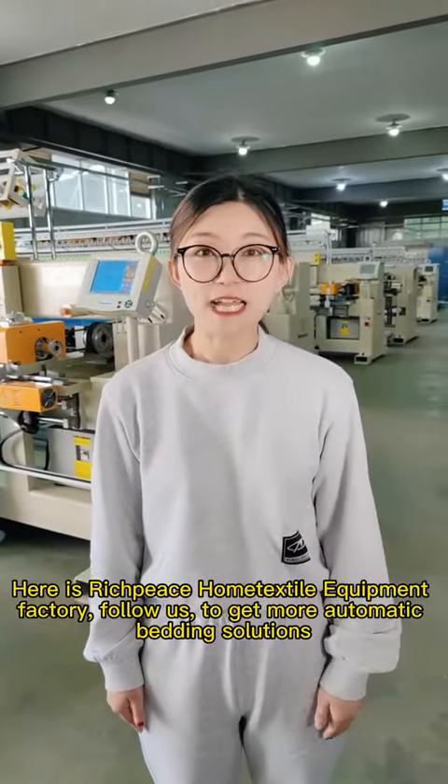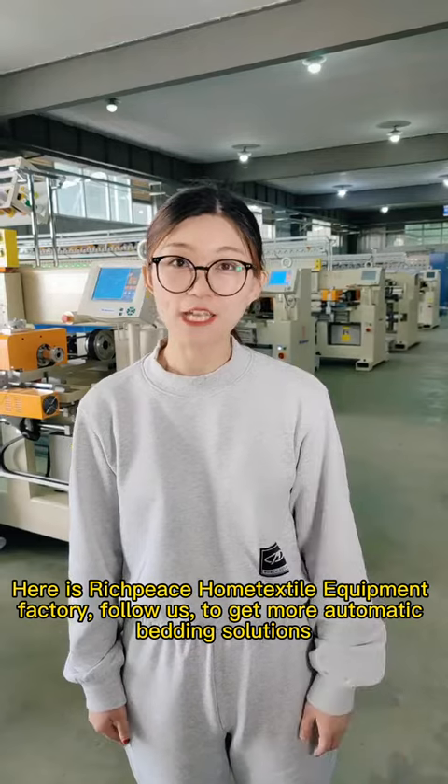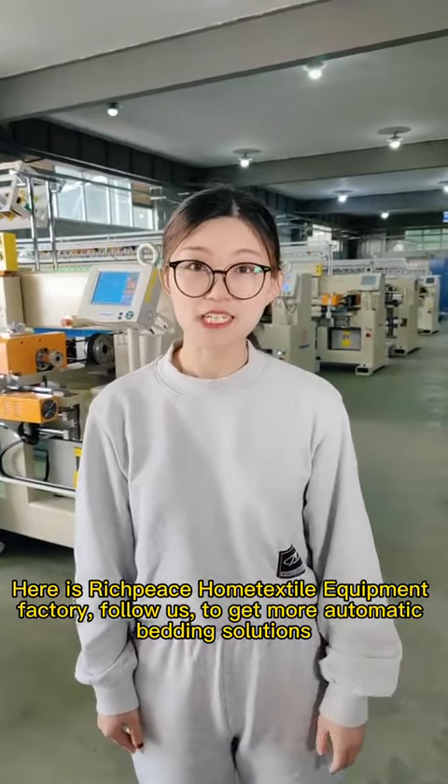Here is Rich Piece home textile equipment factory, offering a full bedding solution.